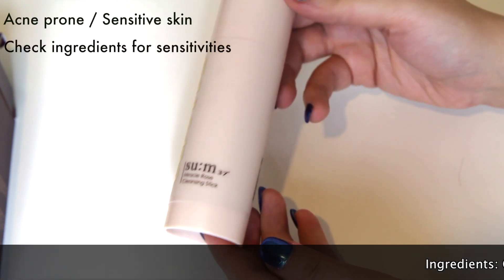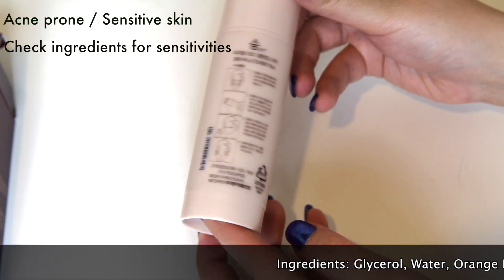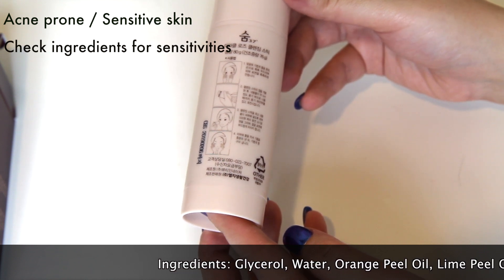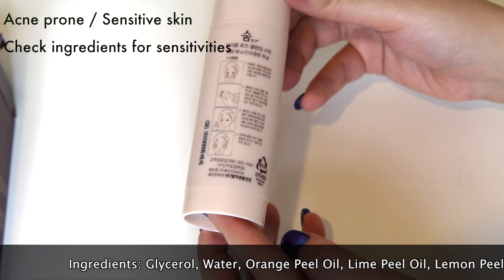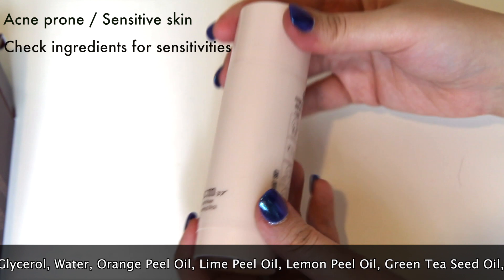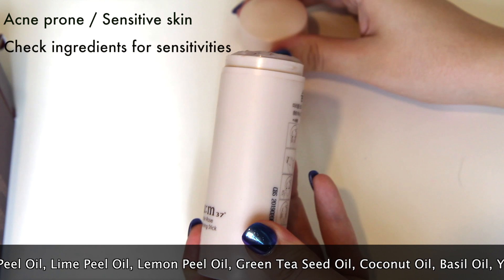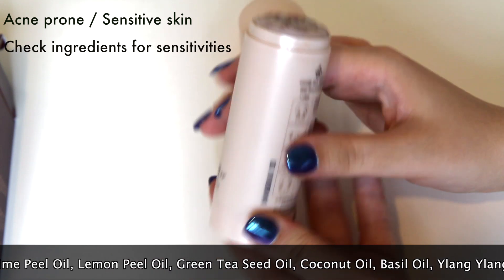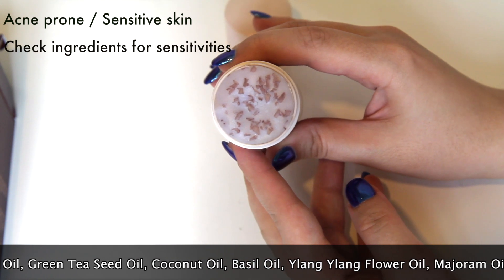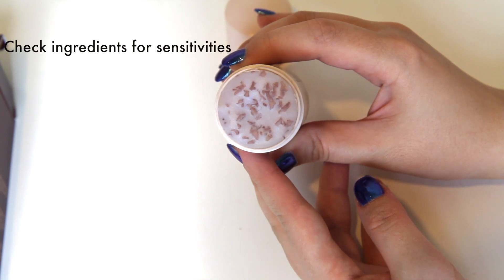According to CosDNA, linked below, there are a few ingredients in this formula that can trigger acne. In particular, coconut oil and lauric acid have been rated 4 out of 5 as potential acne triggers. Most people won't experience any issues, as these ingredients are ironically beneficial to treat acne. But there are a small number of people who may experience breakouts from this product. My advice for those who are acne prone would be to look at the ingredients listed to see if you have any skin sensitivities.